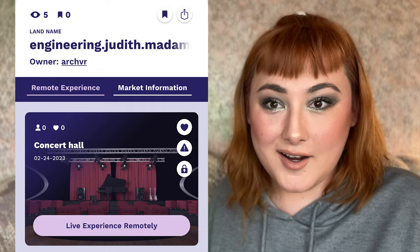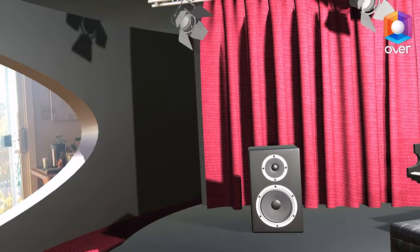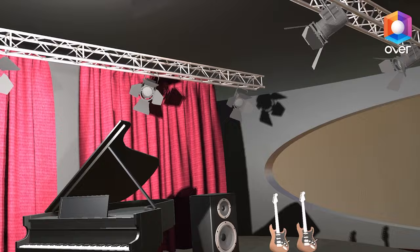First up is Concert Hall by ARCVR. This is a venue that's very inviting while still providing somewhat of a blank canvas, which allows viewers to imagine their own event taking place in the space. I love the execution of lights here — spotlights and shadows of varying intensity are exceptionally used to create context. Full marks on lighting execution.